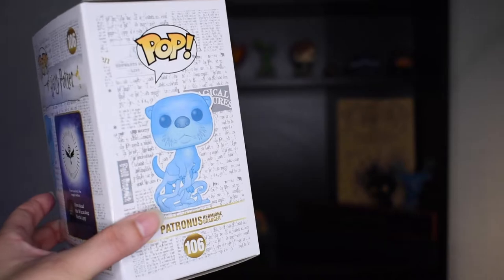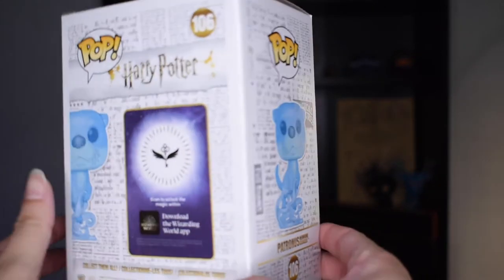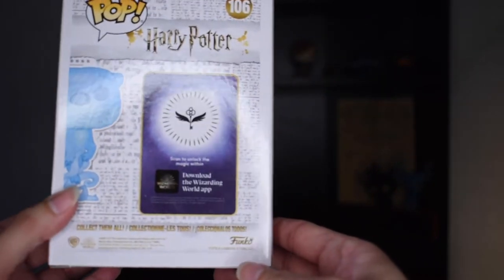If you're — Ronning — I mean wanting — Ron's Patronus as a pre-release, I would order it the day that it's available, which is March 5th, so that it doesn't sell out.